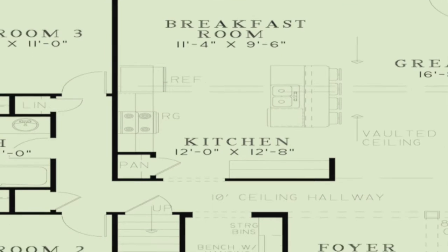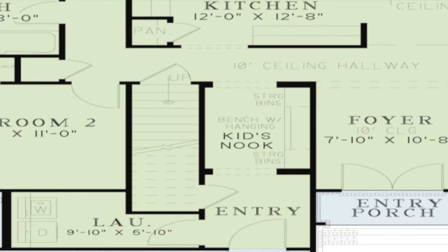Down the hall you will find a kids nook featuring additional storage options. The laundry room is also located down this hall.